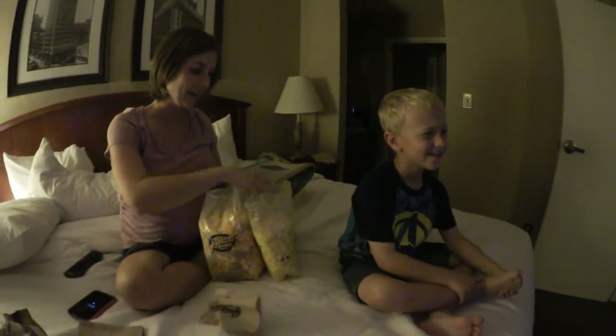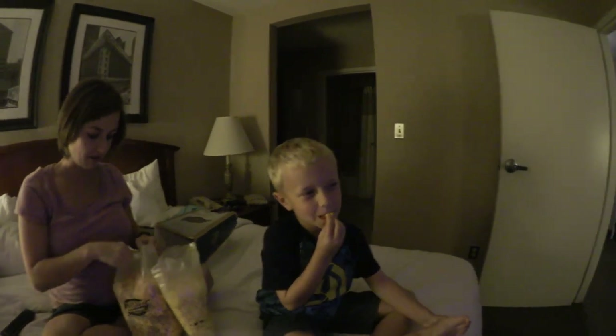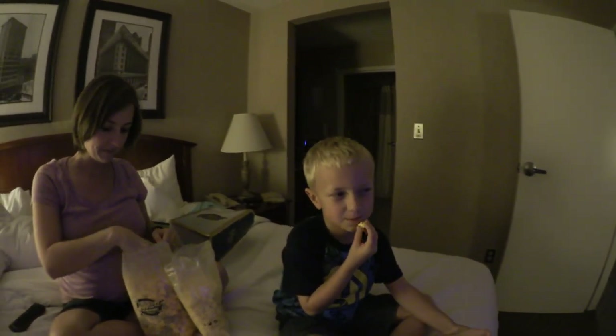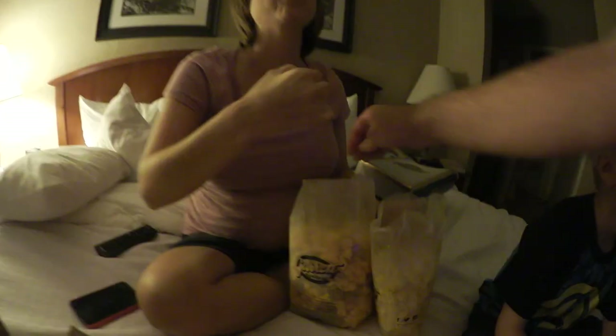Are you seriously going to eat that much popcorn? Yes! Alright, here we go. Butter — give it a try, Duncan. Mmm. Is it worth the wait? You want to tell me it's super good? It's okay. It's okay.